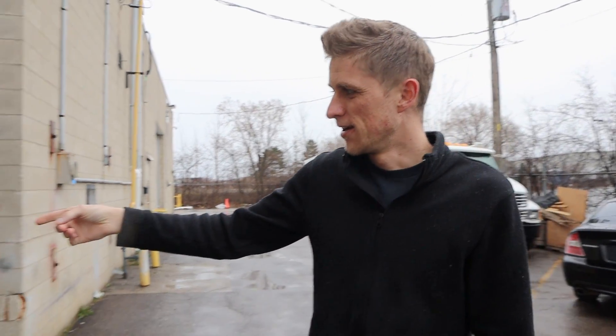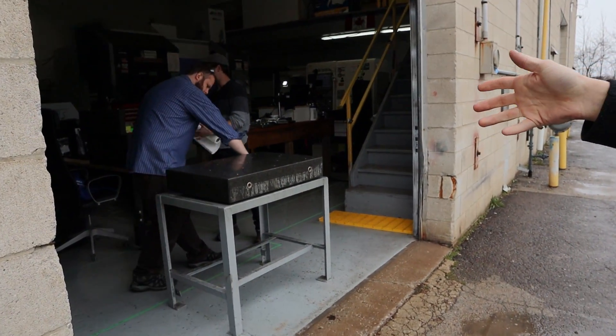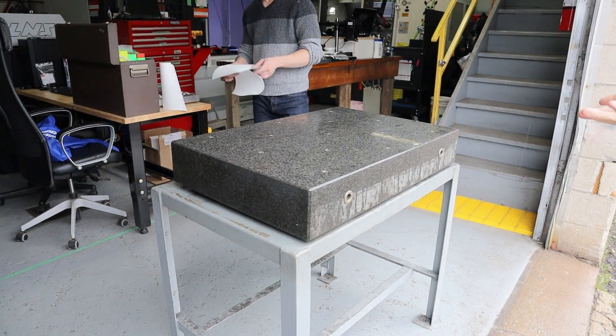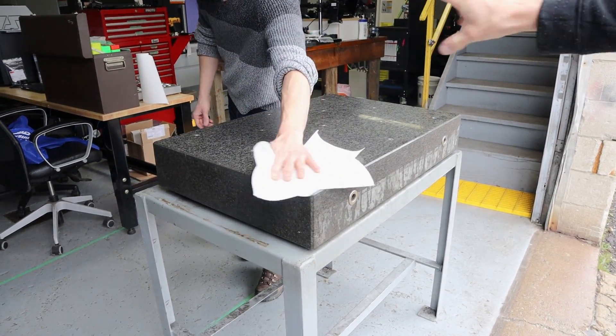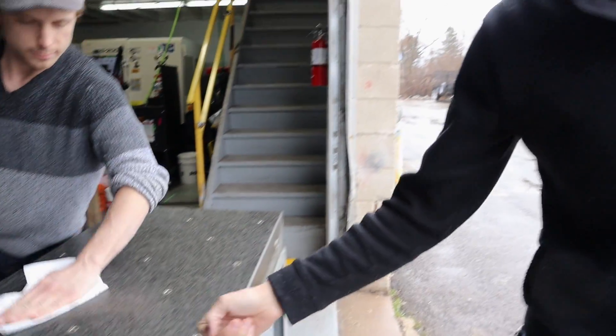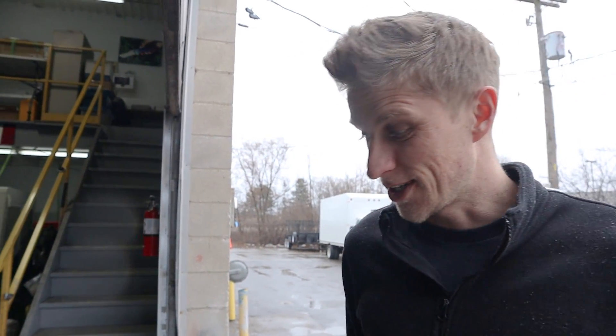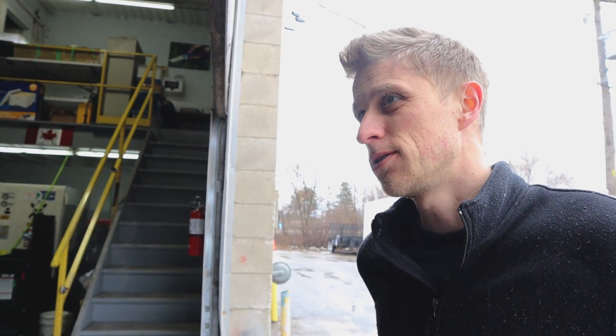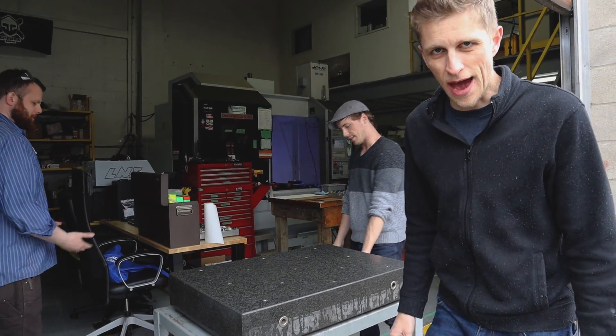Everybody got super curious. If you take a look at it, it was a CMM machine at one point — a very small, super old one. It stopped working, so they scrapped all the electronics and threw them away, but the granite is still really good. They just kind of hung on to it, and then I said let's work out a deal because we need this. We totally worked out a deal — they were awesome about it — and they even delivered it.